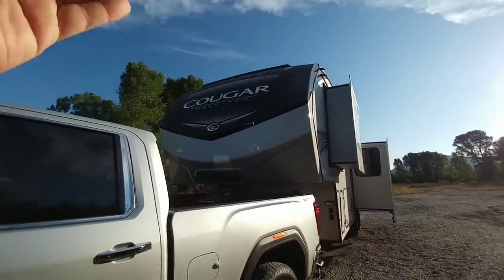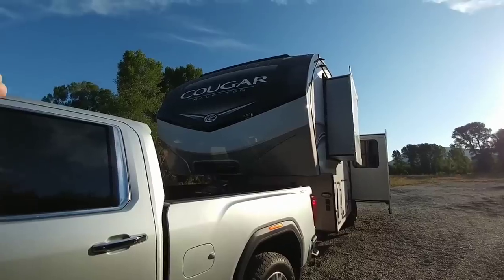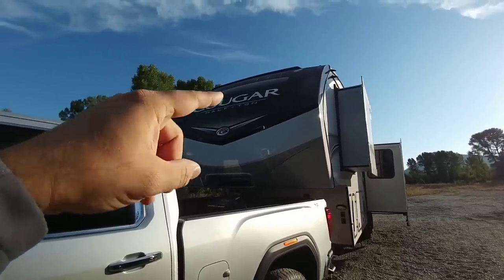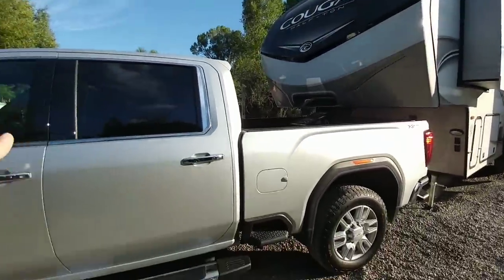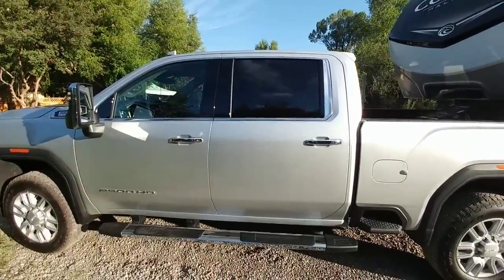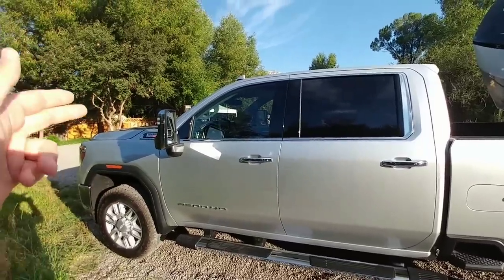When I say half ton trailer, I mean this half-ton rated fifth wheel from Cougar. This just goes to show you that you really can't pay much attention when it says 'half ton' on these things — that does not absolutely mean it's half ton capable. This truck has a pretty good payload capacity for a diesel equipped truck.